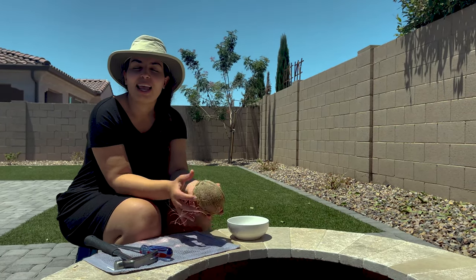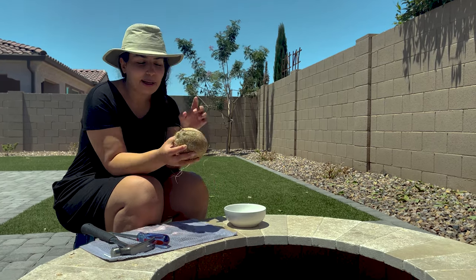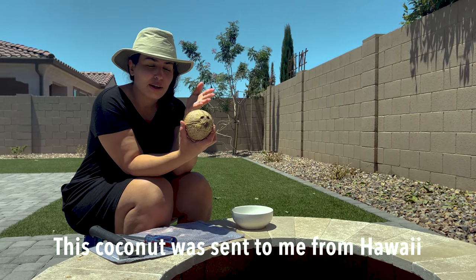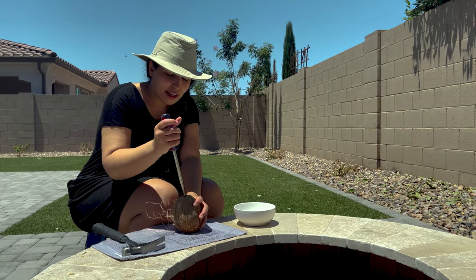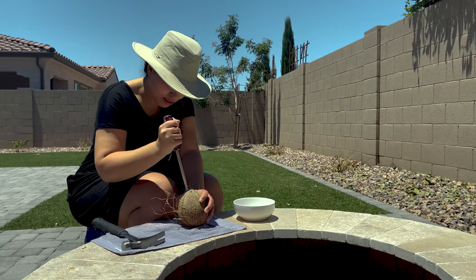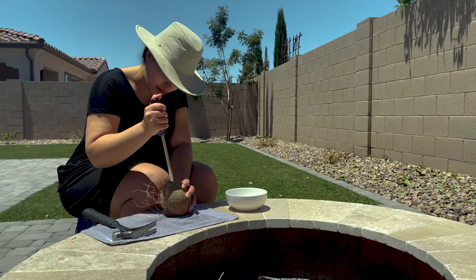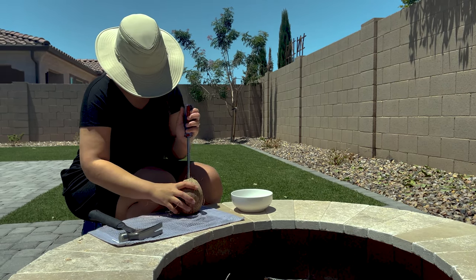I'm gonna try to open a coconut today — first time, by the way. This is a coconut that I won from a giveaway on Instagram. It was sent all the way from Hawaii, so if you're visiting Hawaii you can literally send coconuts with the mail service. I'm gonna do what I think is the right thing to do — see those little eyes and mouth here — and get the water out first. It'll be like Tom Hanks in Castaway.